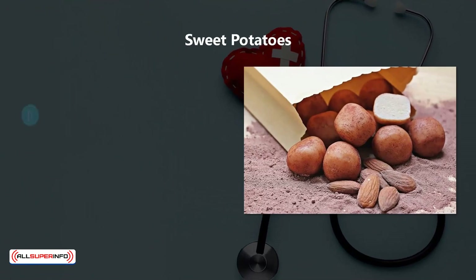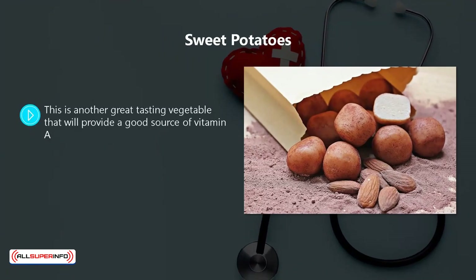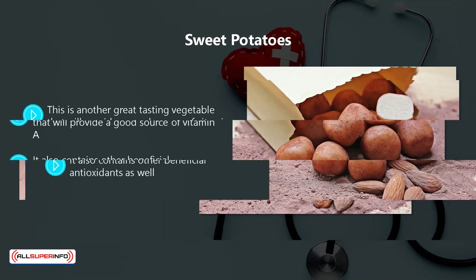Sweet potatoes. This is another great-tasting vegetable that will provide a good source of vitamin A. Just a single serving of sweet potato will provide over three times your daily recommended intake of vitamin A. It also contains other beneficial antioxidants as well.